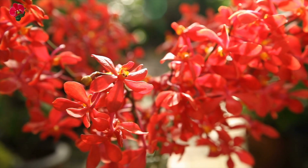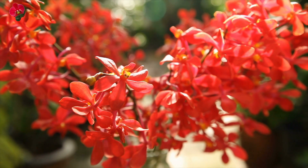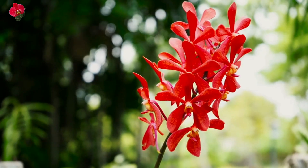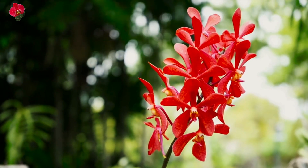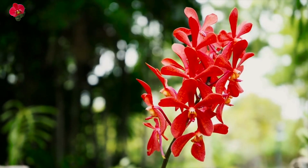Red orchids are a bold and striking choice of flower. They are often associated with passion, desire, and love, making them a popular gift for romantic occasions such as Valentine's Day and anniversaries.